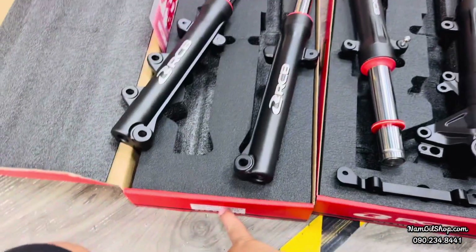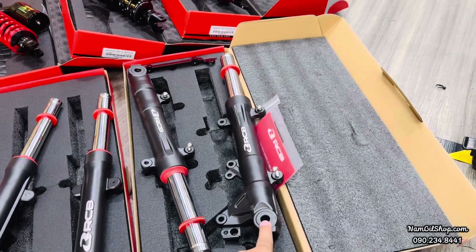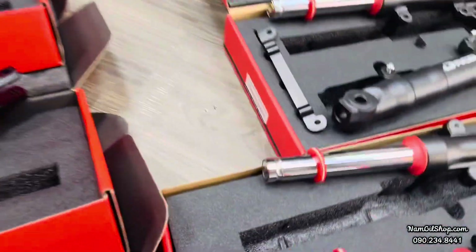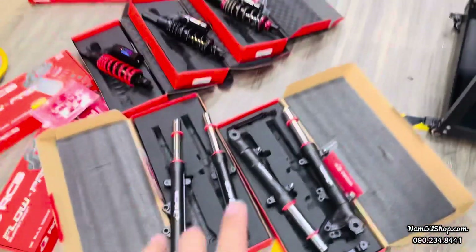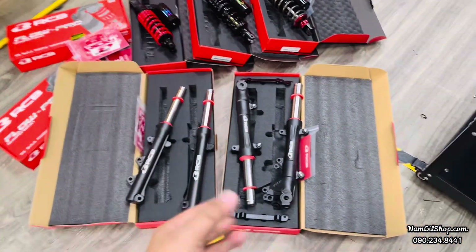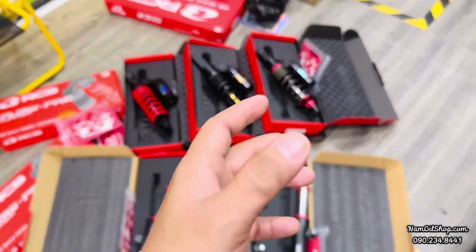Cái này là ti 26 nha mọi người, và một cặp là của Winx thì nó sẽ là ti 31mm. Cái này sẽ gắn hoàn toàn như zin nhưng mà chúng ta sẽ cải tiến về độ đầm, xe mình sẽ đẹp hơn rất là nhiều.